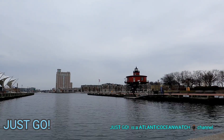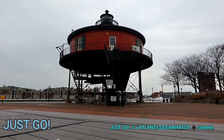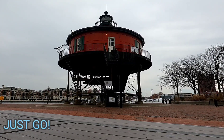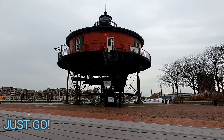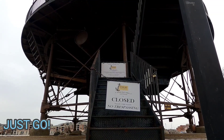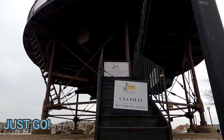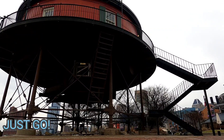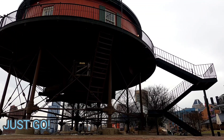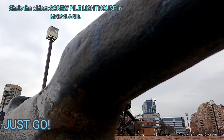The Seven Foot Knoll Lighthouse has been manned by keepers and families of the U.S. Lighthouse Service, and later the United States Coast Guard. It remained in operation until 1948. She's located right around Pier 5 in Baltimore Harbor, not too far from the famous U.S. Coast Guard cutter. Inside she's got a lot of different artifacts and all kinds of information about the Chesapeake Bay. Built in 1856, she is one of the oldest lighthouses in the Chesapeake Bay.